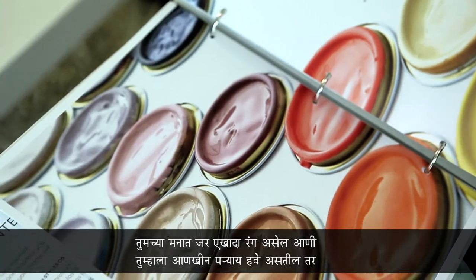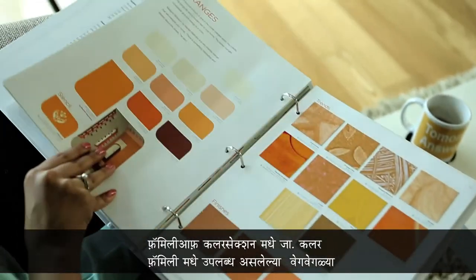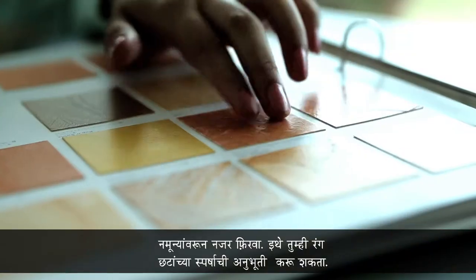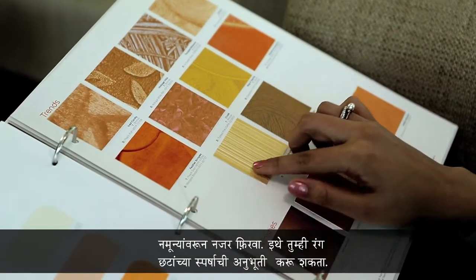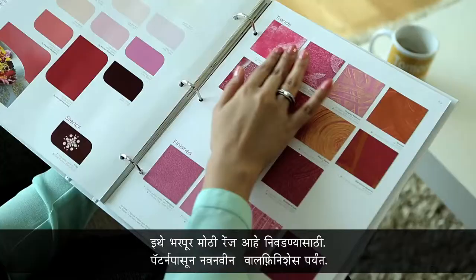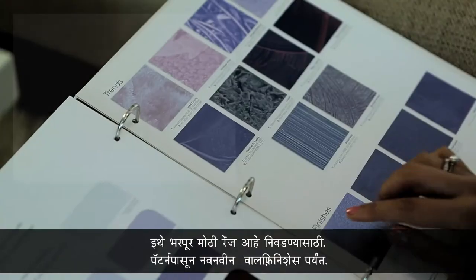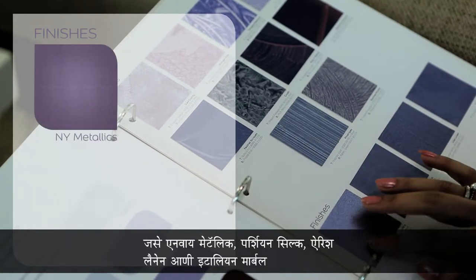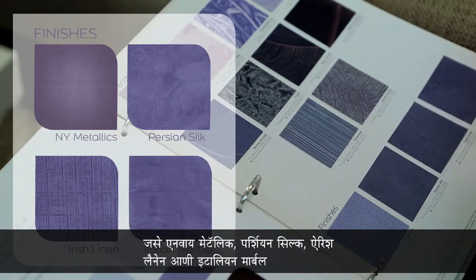If you already have a colour in mind and need to see more options, jump to the Family of Colours section. Browse through different patterns and finishes available in a particular colour family. You can also touch and feel the real textures here. There is a wide range of options to choose from — patterns to the latest wall finishes: NY Metallics, Persian Silk, Irish Linen and Italian Marble.